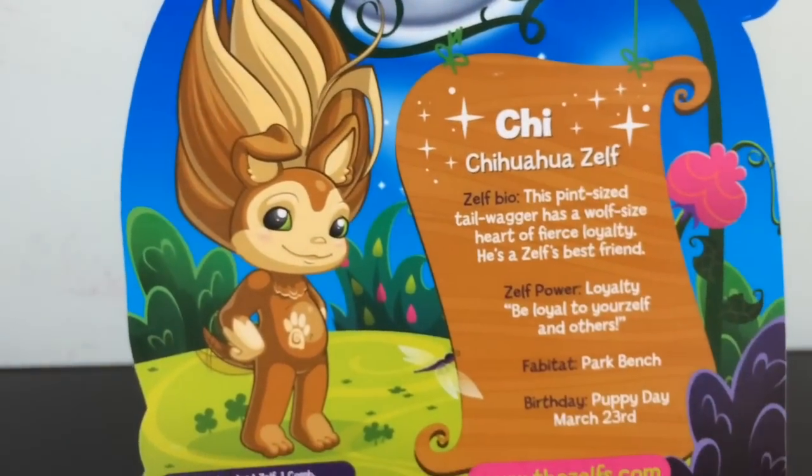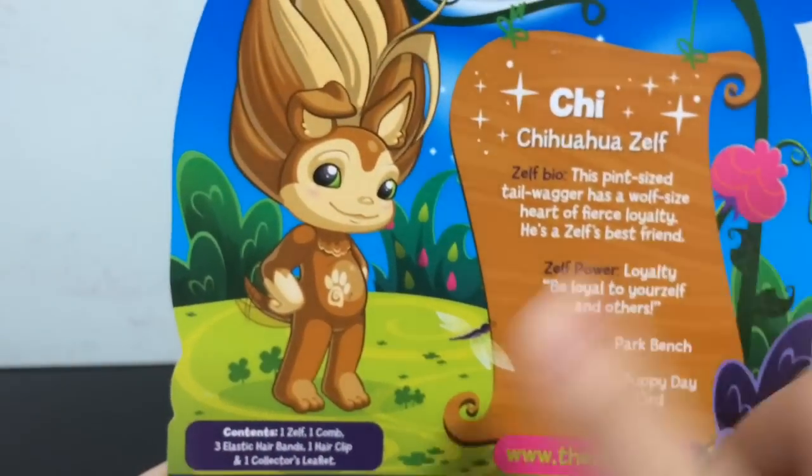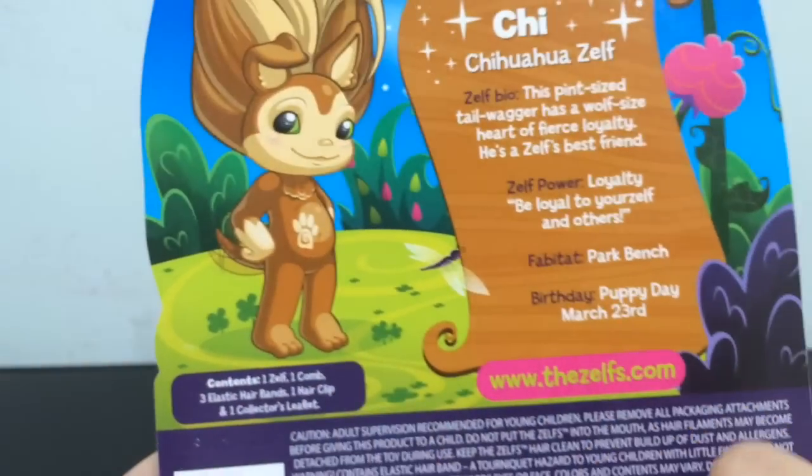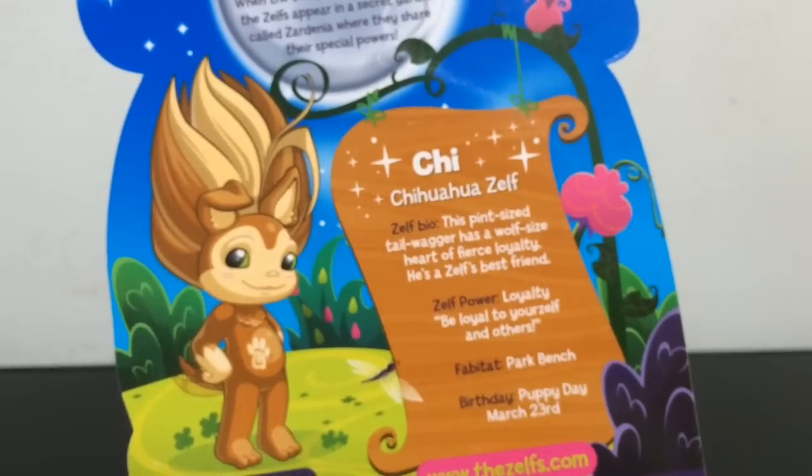And of course there's his big artwork on the back, and what the contents are. So let's open it!